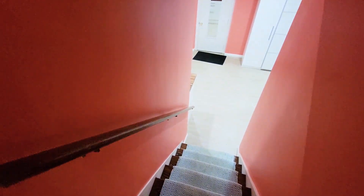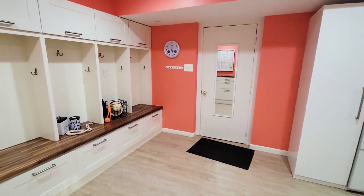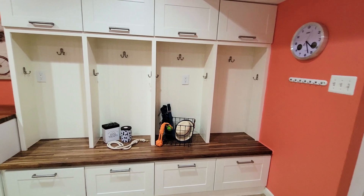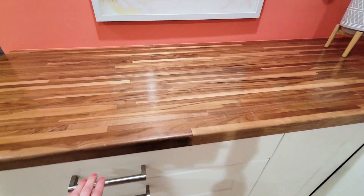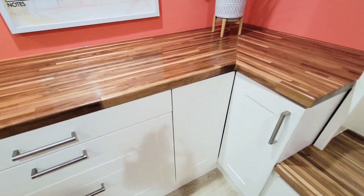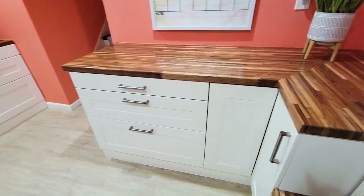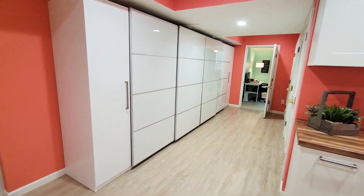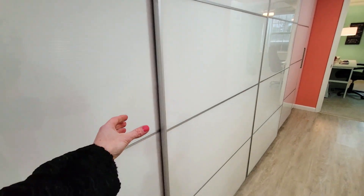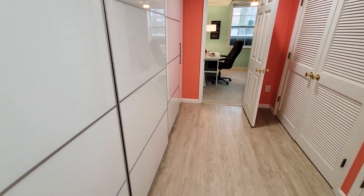I'm going to show you this mudroom. So this is off the two-car garage. You have these built-ins with this great custom wood counter, slidable drawers, cabinets, a sink, plus all of this storage. So it just is a dream to have this much storage as you come in from your garage.